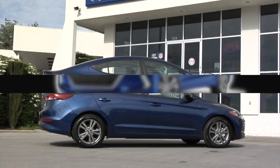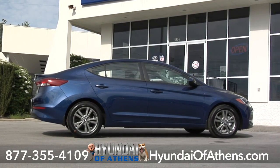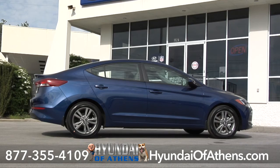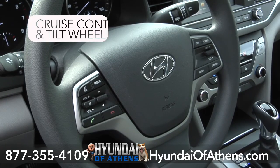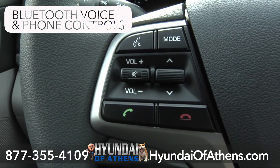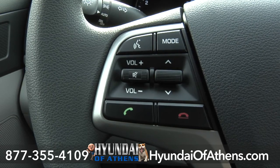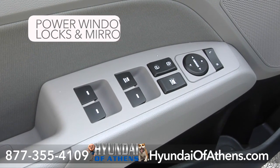This electric blue 2017 Hyundai Elantra SE at Hyundai of Athens offers lots of convenience and control at your fingertips. Your steering wheel houses your cruise control, tilt wheel, plus Bluetooth voice and phone controls. Nearby are handy controls for power windows, power locks, and power mirrors.